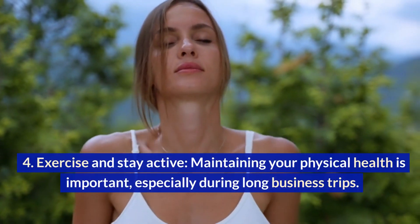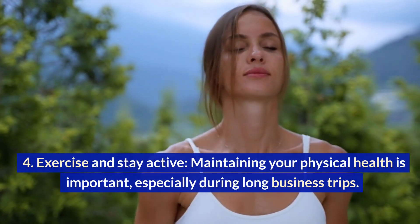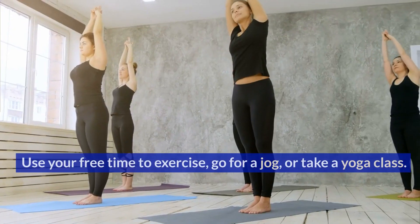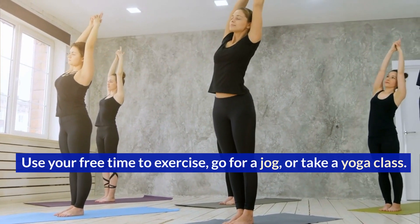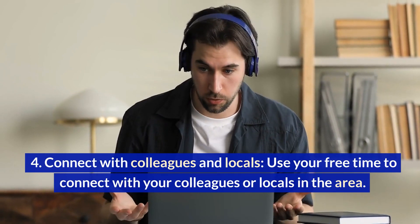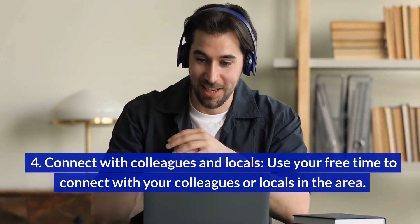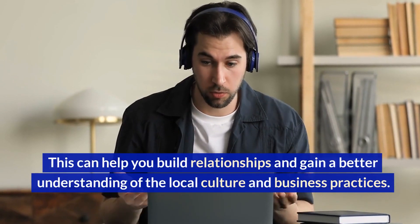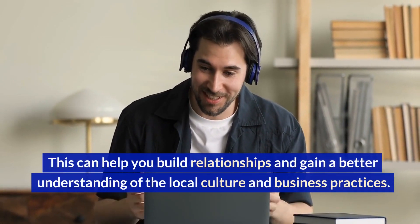Exercise and stay active. Maintaining your physical health is important, especially during long business trips. Use your free time to exercise, go for a jog, or take a yoga class. Connect with colleagues and locals. Use your free time to connect with your colleagues or locals in the area. This can help you build relationships and gain a better understanding of the local culture and business practices.